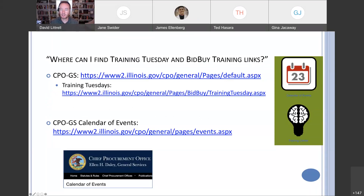Where can you find the Training Tuesday and BidBuy training links? That's the slide we keep up each week so you can go ahead and get into those resources.